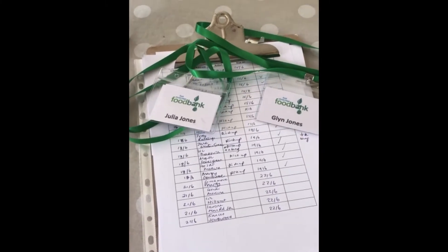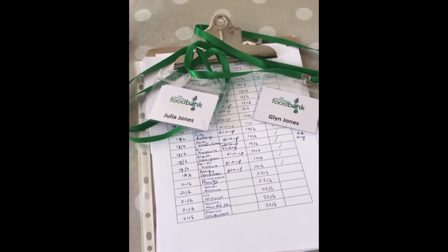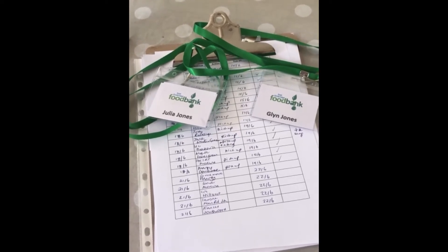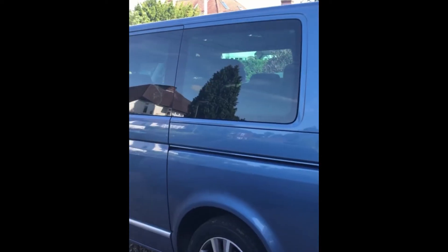Good morning, we're just getting set to go off and do our collection. It's Monday and we'll go around to five houses this morning and then off to the food bank in Molesy. Here's Glyn's trusty van and we've just put our first few bags in so we're ready for the off.